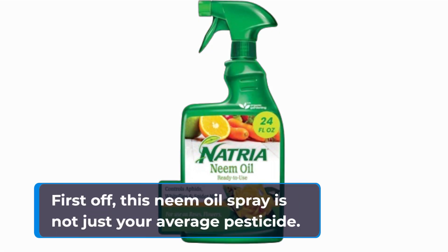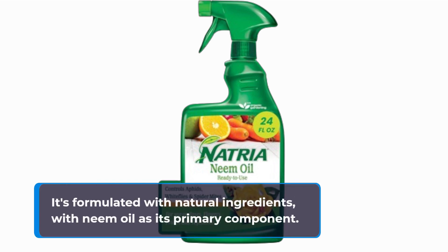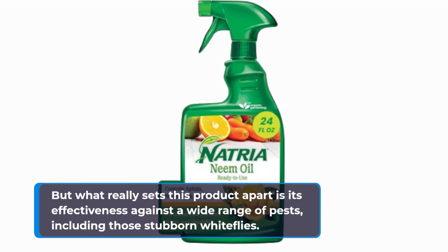First off, this neem oil spray is not just your average pesticide. It's formulated with natural ingredients, with neem oil as its primary component. This means you're not exposing your plants or yourself to harsh chemicals. But what really sets this product apart is its effectiveness against a wide range of pests, including those stubborn white flies.